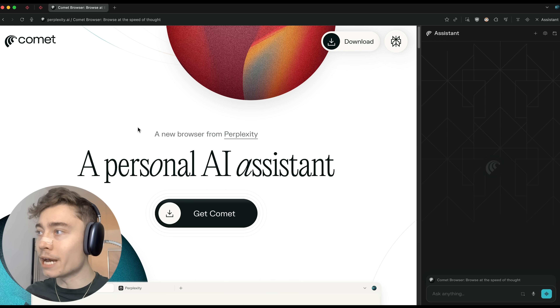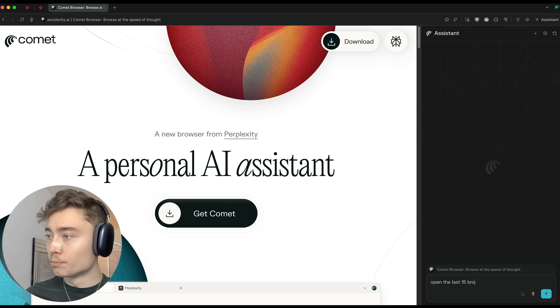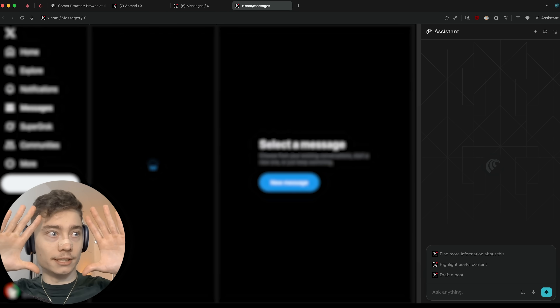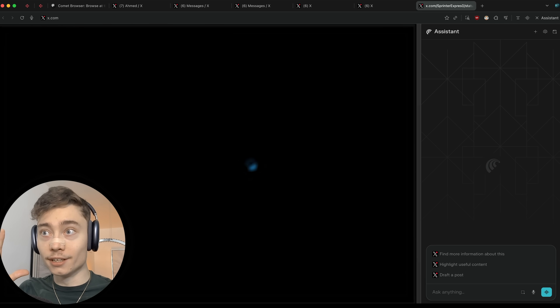The first thing I want to show you is how it can manage your browser tabs. I can say 'open the last 15 browser tabs from my search history' — maybe you want to resume your work and quickly open what you were just working on. It can do that autonomously. My hands are not touching the keyboard and it's opening the tabs for me, which is pretty insane.